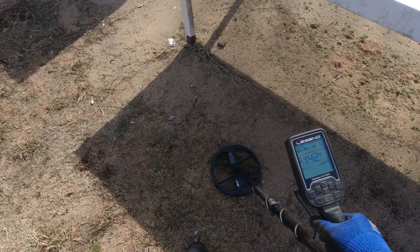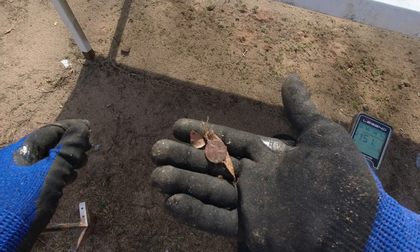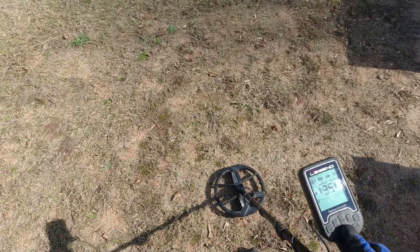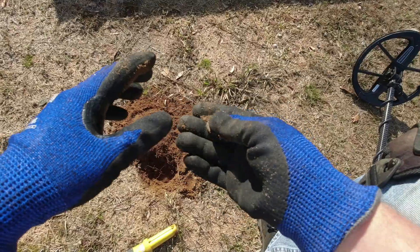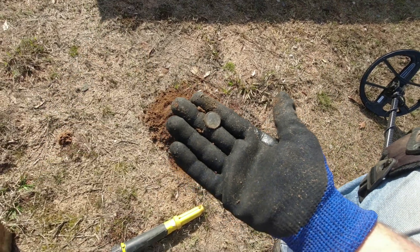I got a loud 41-42 non-ferrous — oh, I see it right there, it hadn't even made the ground good yet. It's a penny, a 1999 penny. I got a 46-45 non-ferrous, showing two to three inches down. Probably another coin — I'd say penny. Surprisingly it's a dime, a '96 dime.